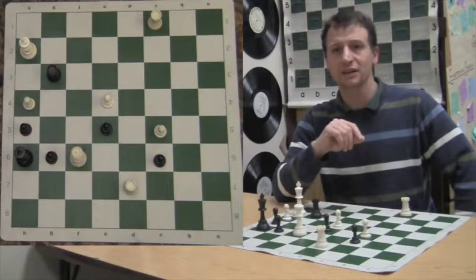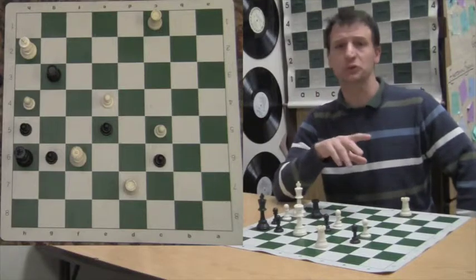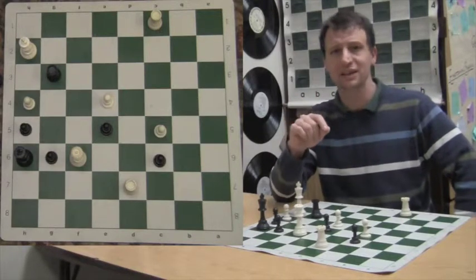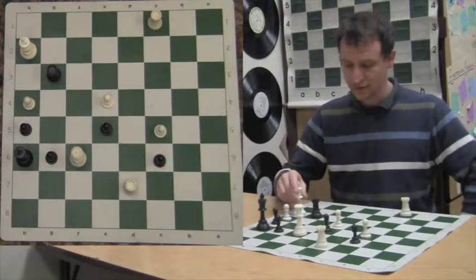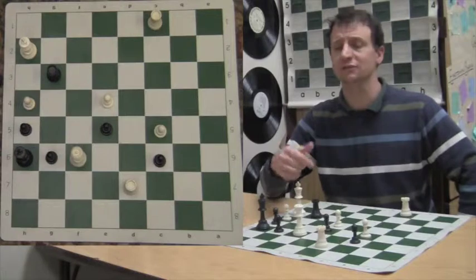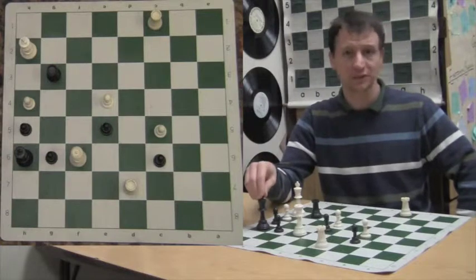There are other ways you can have a draw: perpetual check, or if you have a game that goes 50 moves with no pawn advances or captures — I can't imagine that even happening, but that's another way to get a draw. Those two don't happen much, so I'm not going to emphasize them here.